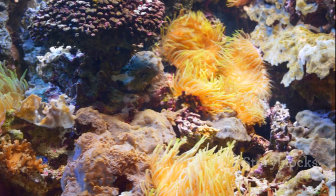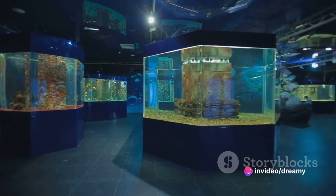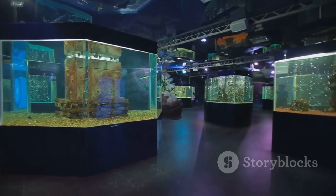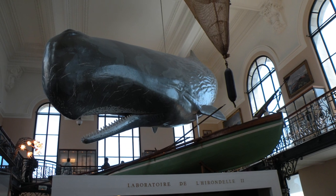Home to over 6,000 species, it's like stepping into another world — a world where you can come face to face with everything from majestic sharks to the tiniest seahorses. So if you've ever wondered about the mysteries of the deep, the Oceanographic Museum is your chance to dive in without getting wet.